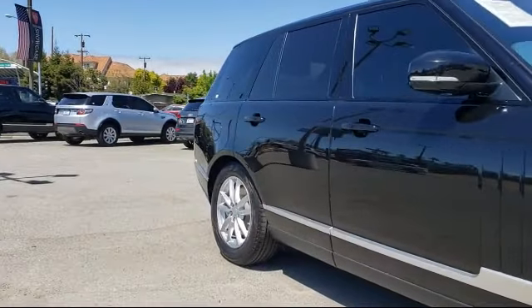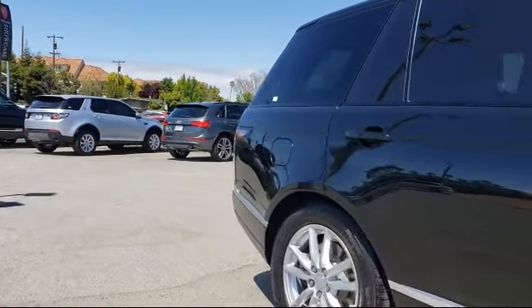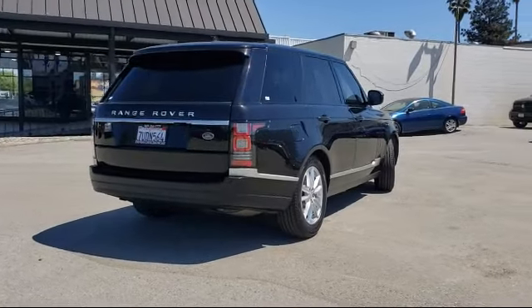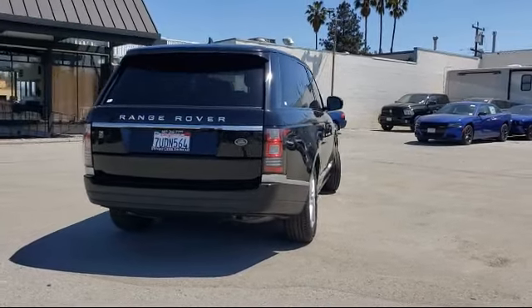Heated Door Mirrors, Keyless Entry, Rain Sensitive Windshield Wipers, Auto Tilt-Away Steering Wheel, and has less than 50,000 miles on the odometer.